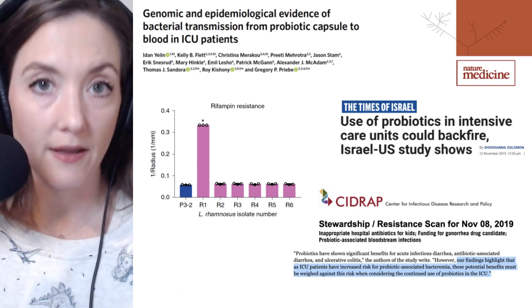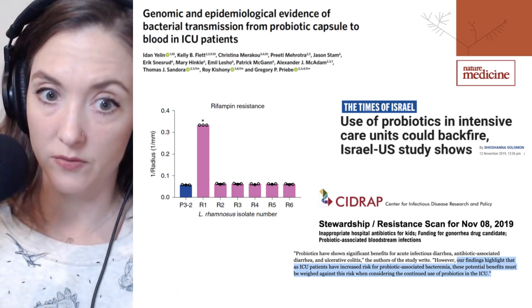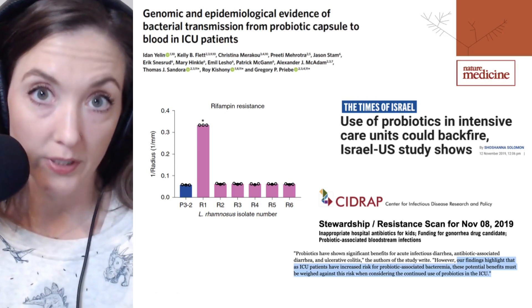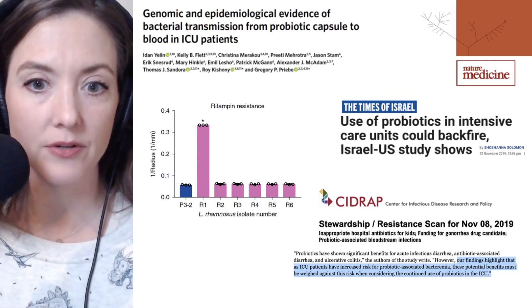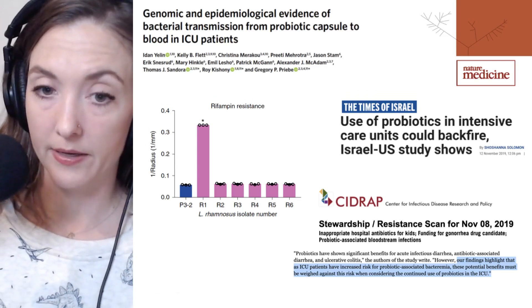Though this evidence supports the probiotic supplements as the source of bacteremic infection, many questions remain — including how the bacteria became blood-borne in these patients and whether concurrent antibiotic treatment led to selective resistant mutation in those probiotic strains.